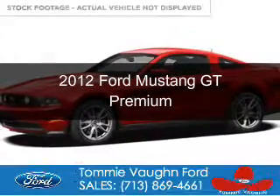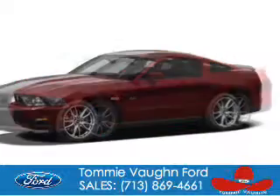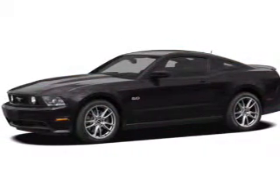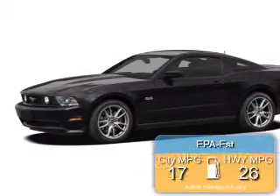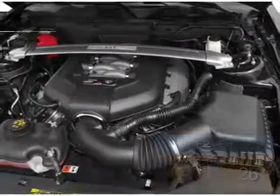This is a used 2012 Ford Mustang, powered by rear-wheel drive, a 5-liter, 8-cylinder engine. Great fuel efficiency saves you money by requiring fewer trips to the gas station.